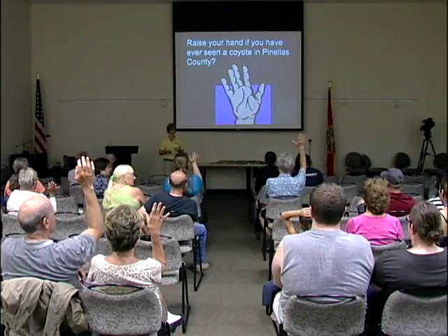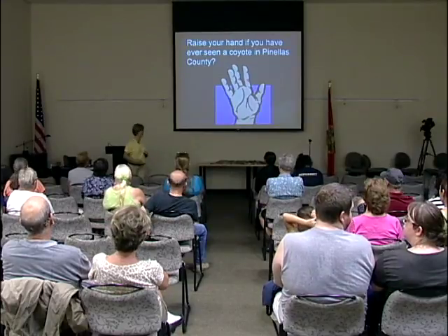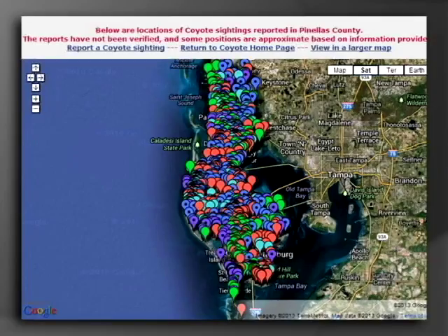By a show of hands, raise your hand if you have seen a coyote in Pinellas County — probably about half of you. You are not alone. This is a map from Animal Services. They have a really informational page about the coyote and allow residents to report when and where they have seen one. The different colors on this map are the different years, starting in 2008, and the lime green dots are from this year. None of these are verified sightings, but even if you were to eliminate half of them, they're here all over Pinellas County. If you haven't seen one, it's only a matter of time.